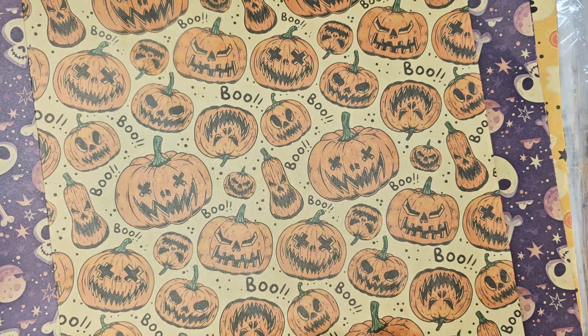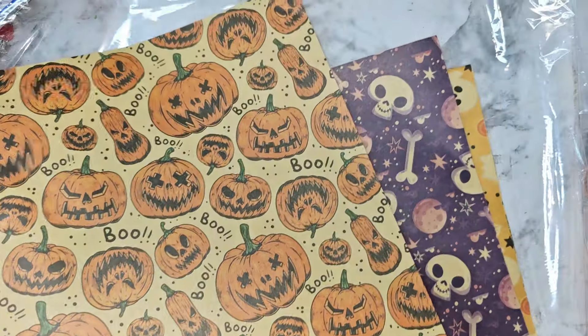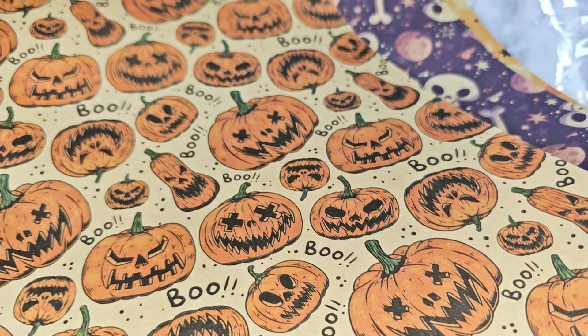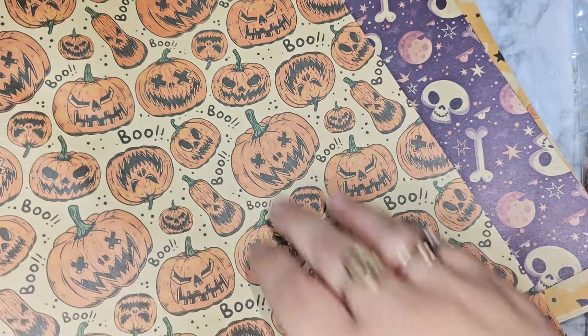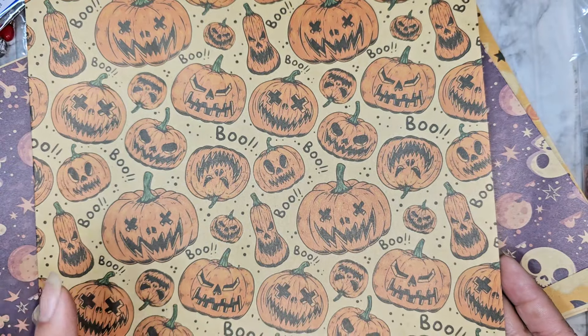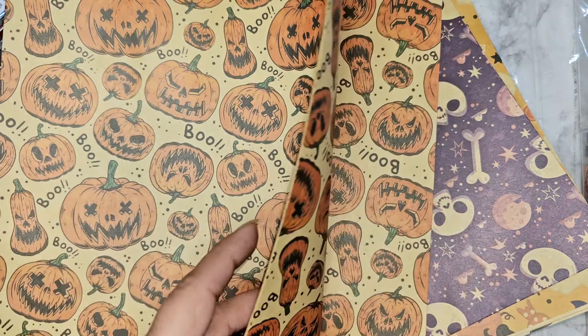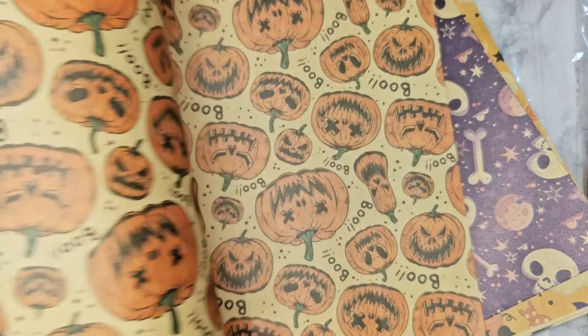I'll also be leaving a link down below in the description box. So this was four dollars and 49 cents. I was searching for tissue paper but this wrapping paper came up and I really wanted it because I loved the pumpkins. It is a pretty large piece of wrapping paper and thank goodness it did not come bent or damaged. So there is a pumpkin one, a skull and bone one, and then there is a little pumpkin and skull design.